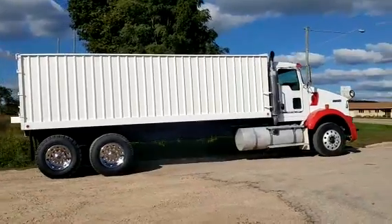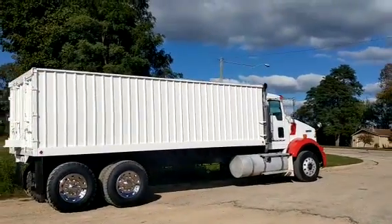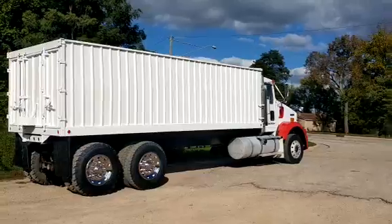It's an ISX Cummins, 10 speed. You'll be able to see the pictures and everything on the inside. Jake, Cruz, and all that jazz.